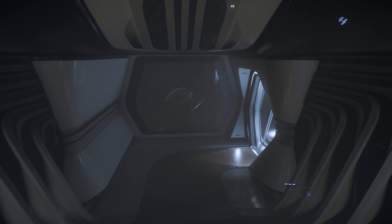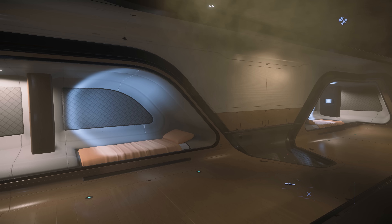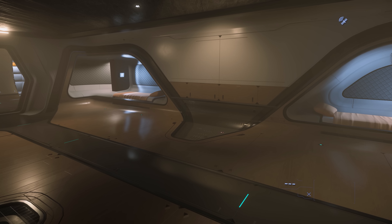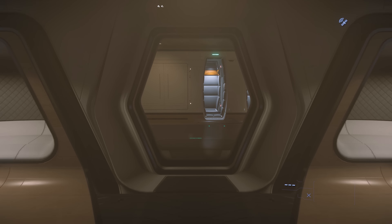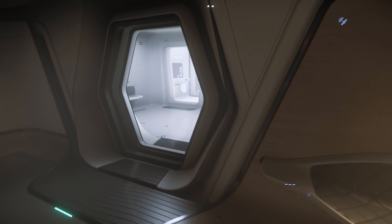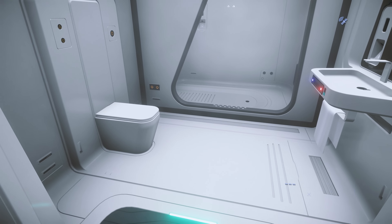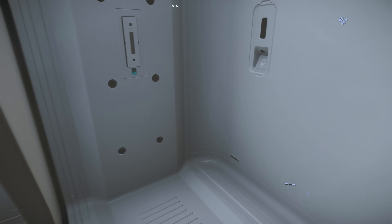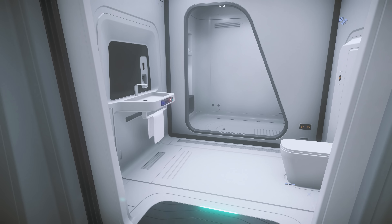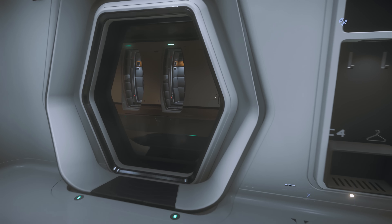Moving further back on the lower deck, we pass through another elevator which leads to the top deck. Some more Origin styling on the walls, and then the crew section of the 600i. Here are four beds for use by the crew. Whilst this section isn't quite as luxurious as other parts of the ship, it's still a fairly nice space. At the rear of the ship there are four escape pods and a seating area, as well as bathrooms for the crew.